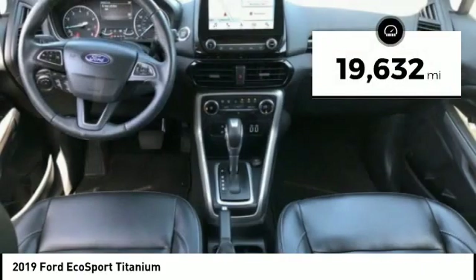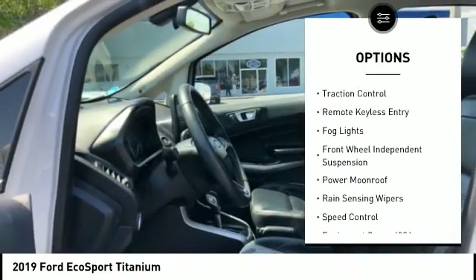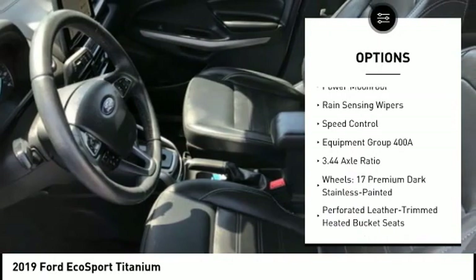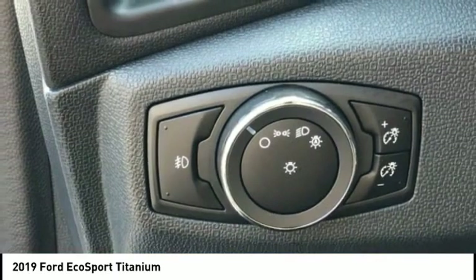This vehicle has less than 20,000 miles. Here are some of this vehicle's great options: electronic stability control, alloy wheels, brake assist, traction control, remote keyless entry, fog lights, front wheel independent suspension, power moonroof, rain sensing wipers, and speed control.